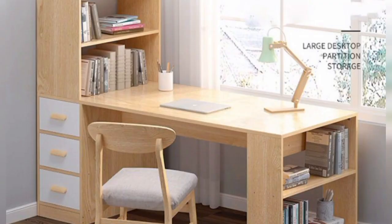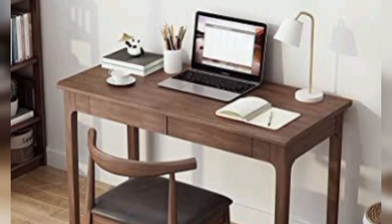Floating shelves: combine floating shelves with a small wall-mounted desk for a compact and trendy study area. Decorate the shelves with books, plants, and decorative items to add style.